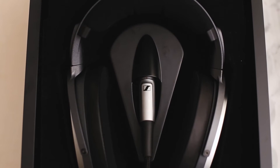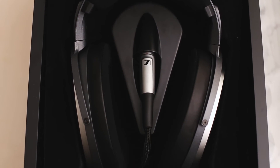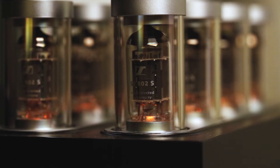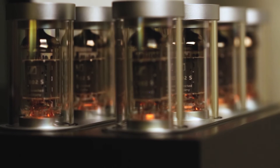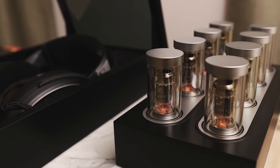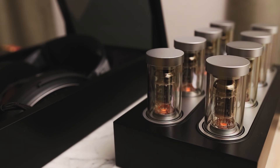Sennheiser HE-1 are not ordinary headphones. The technology behind them is as exquisite as the price they come with: fifty-five thousand dollars. In order to amplify this pair of headphones, a dedicated amplifier is necessary, and thus the HE-1 are sold as a one-piece system. At the base of this ensemble, a solid piece of Karara marble fixes everything in — its role is to prevent structure-borne noise.